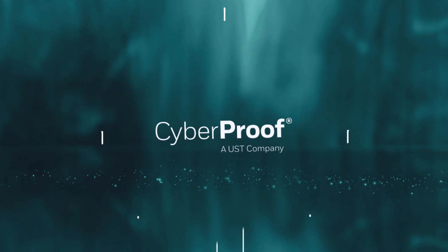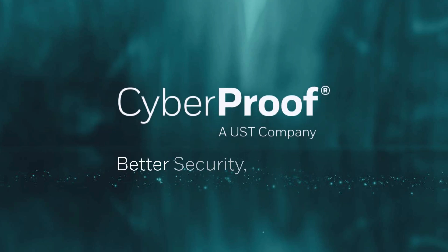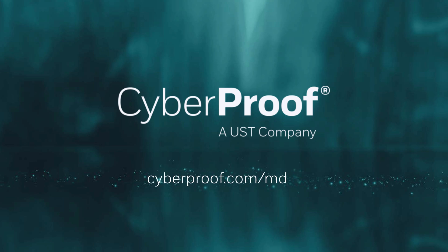We ensure that your organization is always one step ahead of cyber threats. Better security together — with CyberProof. You can learn more by visiting cyberproof.com/MDR.